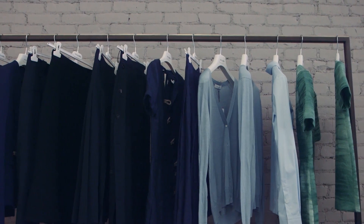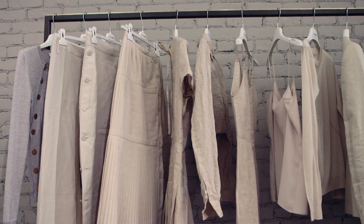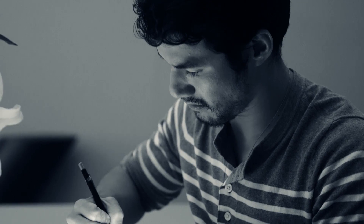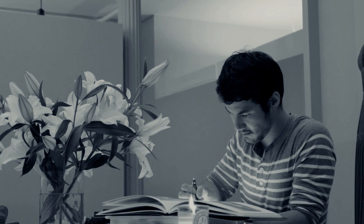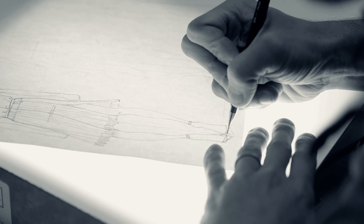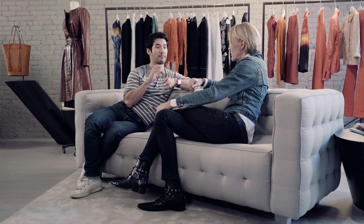I start with what I'm most inspired by, working on the essence of the collection — the heart of it almost — and then sort of building around it. I throw it on the paper, I draw a lot, and then put things on the wall and start editing down.